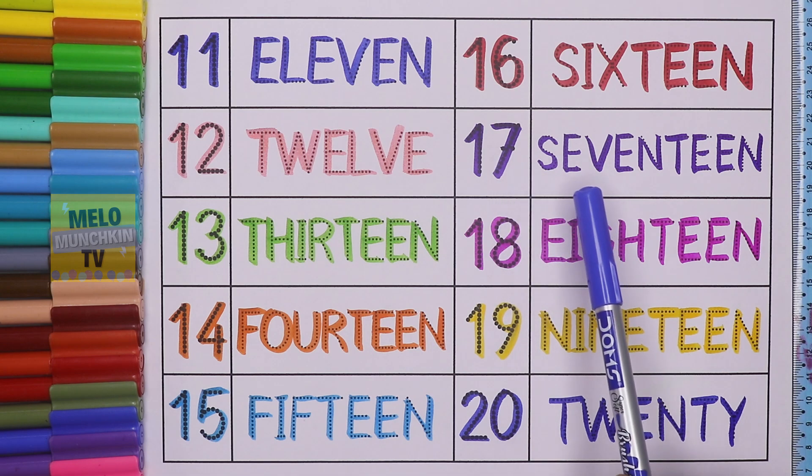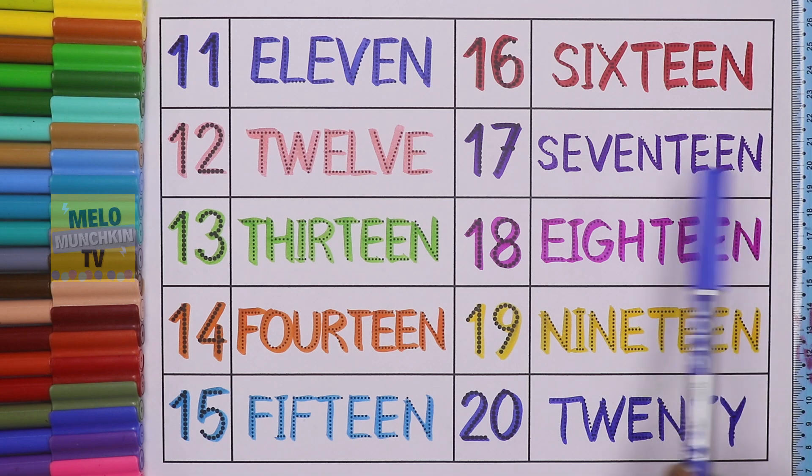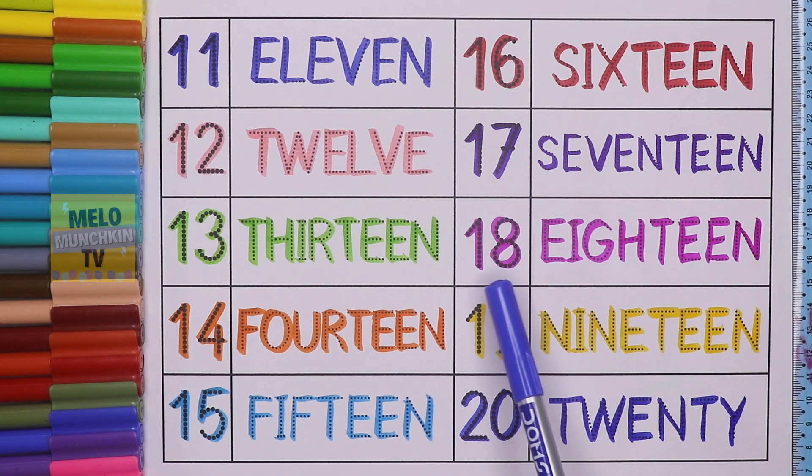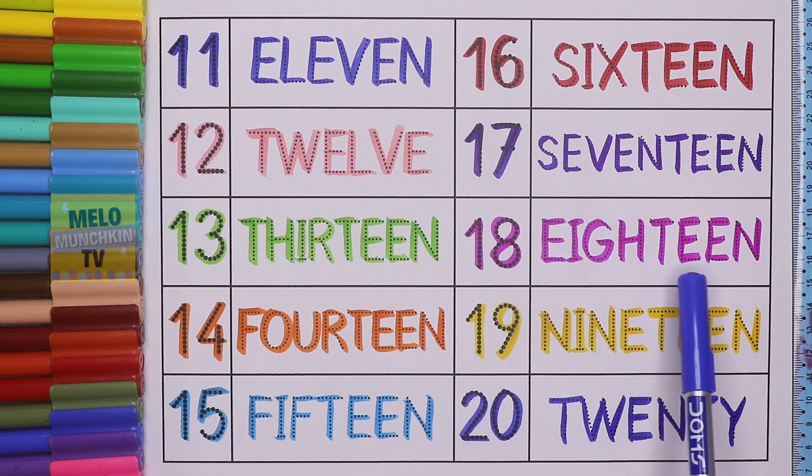This is number 17. 1, 7, 17, and the spelling is S, E, V, E, N, T, E, E, N. 17. This is number 18. 1, 8, 18, and the spelling is E, I, G, H, T, E, E, N. 18.